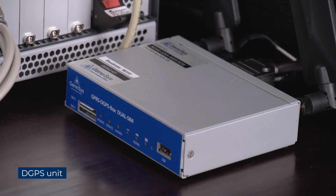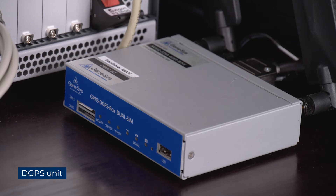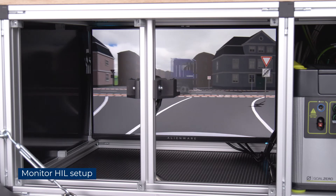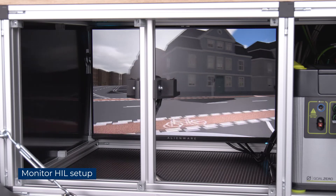Furthermore, the DGPS unit is responsible for correcting the data generated by the EMU unit. It is so precise that the position of the car can be measured to an accuracy of 1 cm. Inside the vehicle, there is also a monitor set up — basically a simple monitor that shows the simulation with IPG Movie.